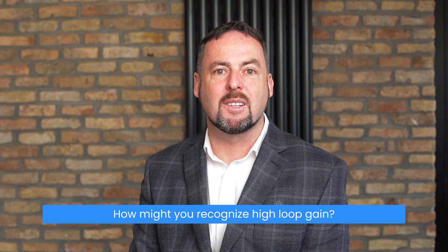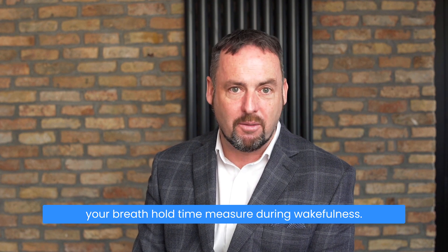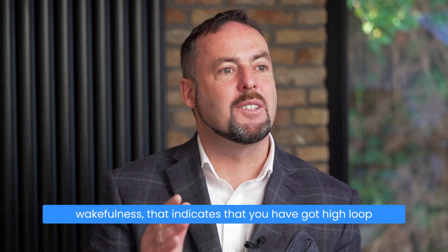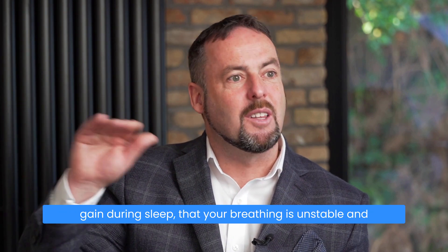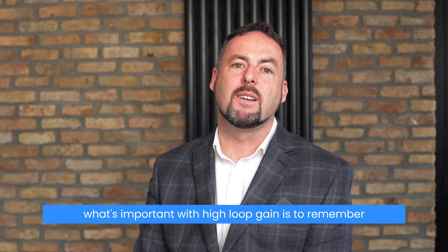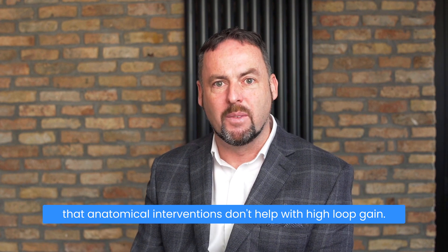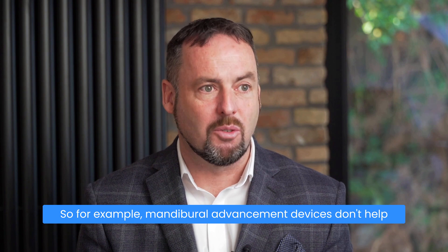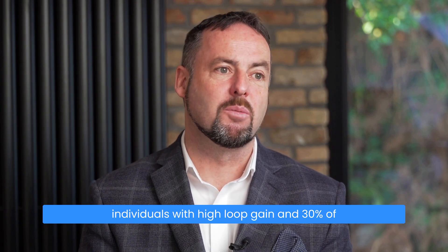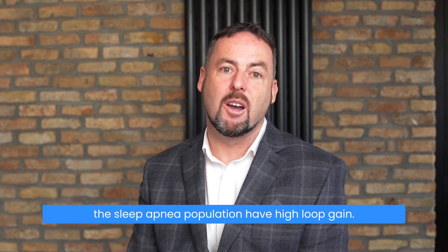How might you recognize high loop gain? You can recognize it by the length of your breath hold time measured during wakefulness. A low breath hold time during wakefulness indicates high loop gain during sleep and unstable breathing. Importantly, anatomical interventions don't help with high loop gain — mandibular advancement devices and surgery don't help individuals with high loop gain, and 30% of the sleep apnea population have high loop gain.